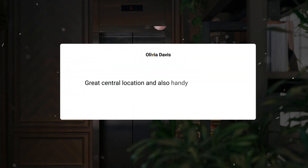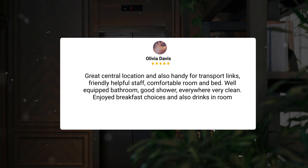Great central location and also handy for transport links, friendly helpful staff, comfortable room and bed, well-equipped bathroom, good shower, everywhere very clean. Enjoyed breakfast choices and also drinks in room.